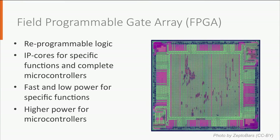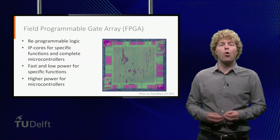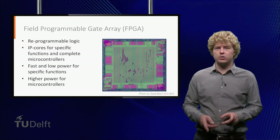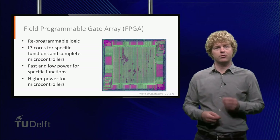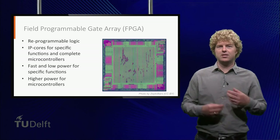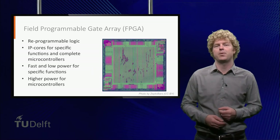The European Space Agency has developed the Leon microprocessor family. This is an IP core which can be integrated in FPGAs. It can be combined with controllers of, for instance, the SpaceWire bus. It has many failure-tolerant logic inside, such as redundancy of critical functions as well as intensive error detection and correction mechanisms. This microprocessor is becoming very popular for modern spacecraft.